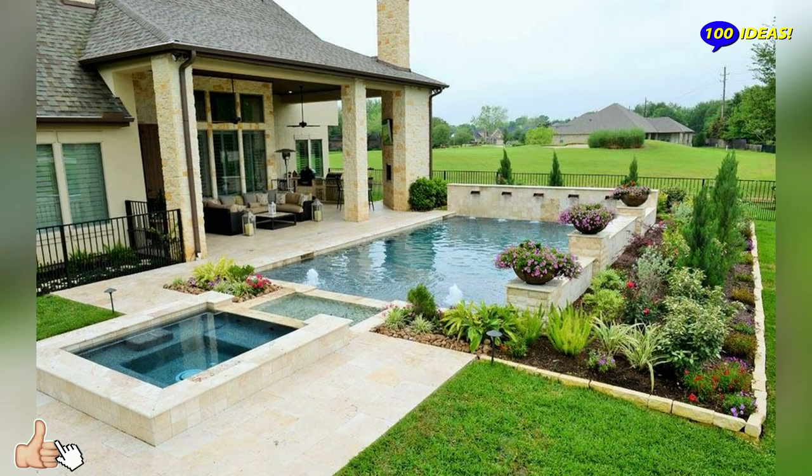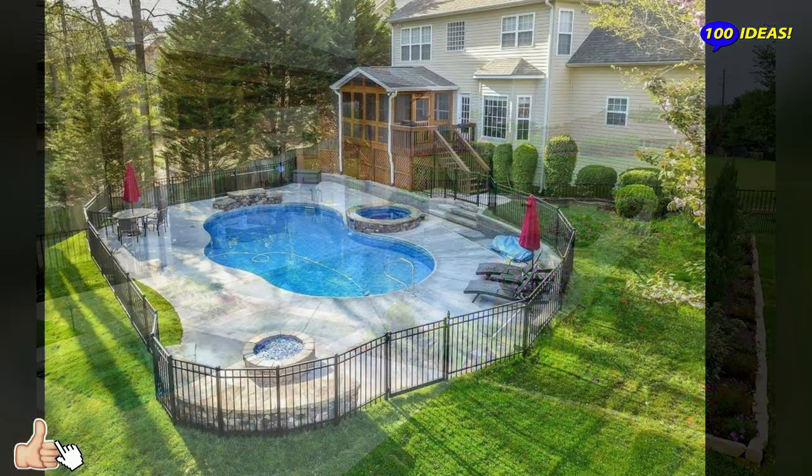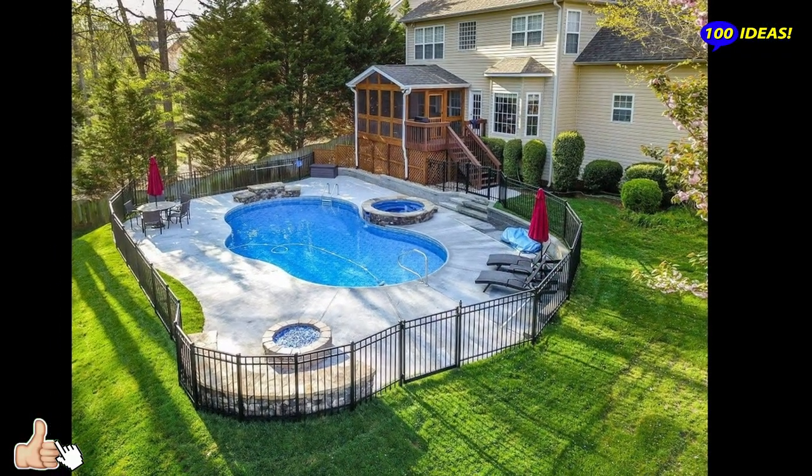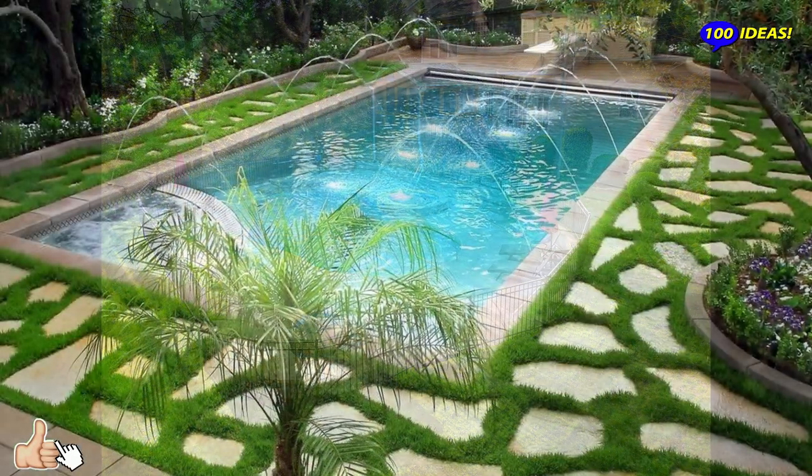The last aspect regarding location concerns installations and utility lines. If you carefully plan your pool so that you won't have to move any existing utility lines, you will save some money.